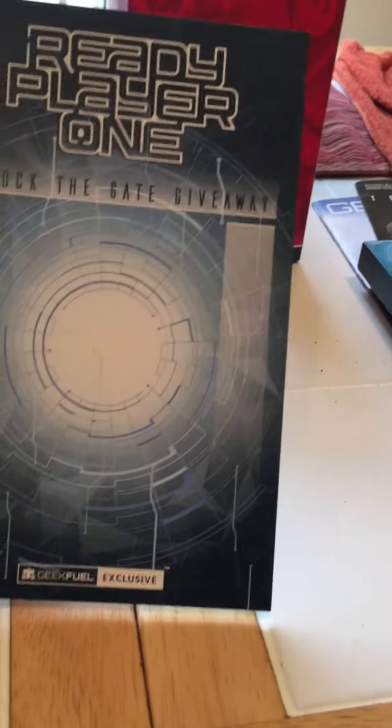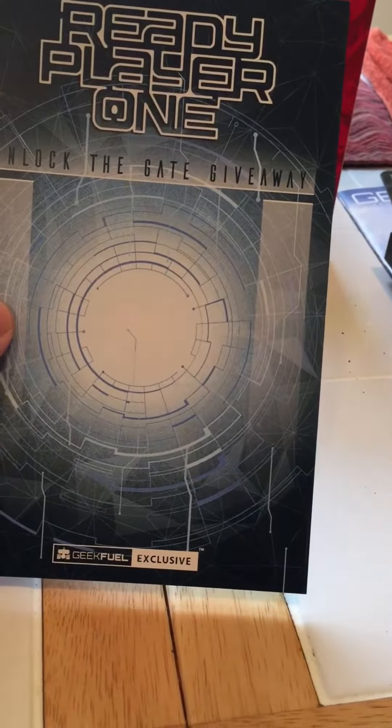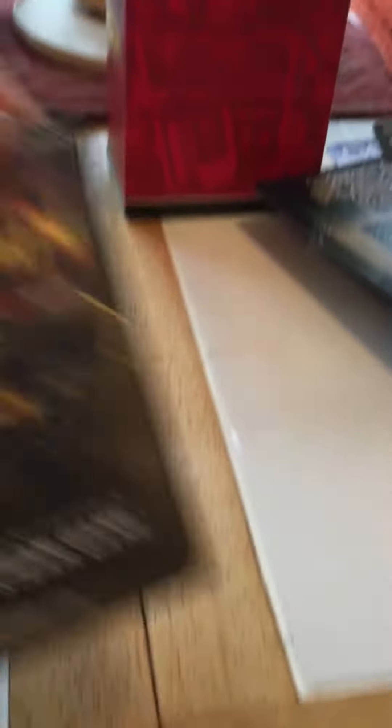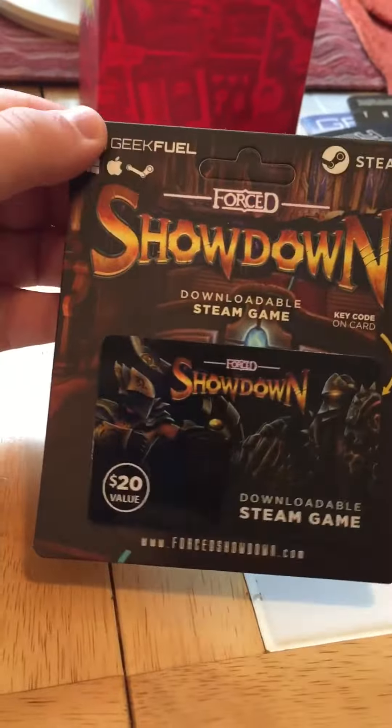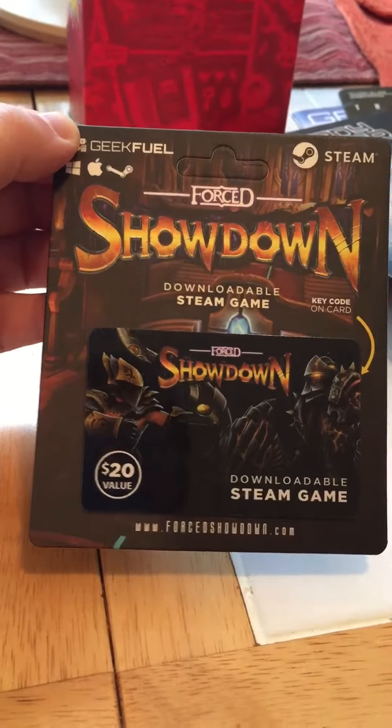And this is the Ready Player One item. I like the gateway. It's a game — another game that came with it. That came with it, download off Steam.